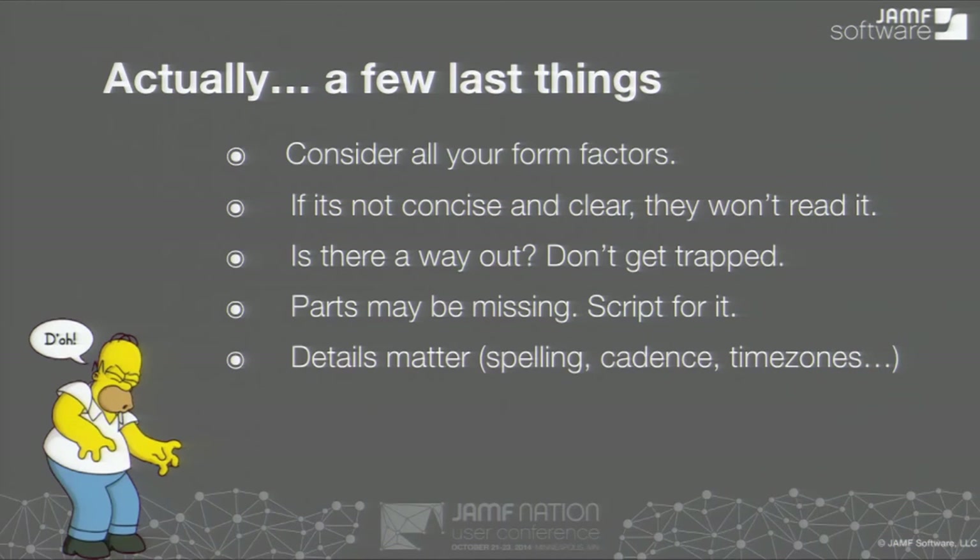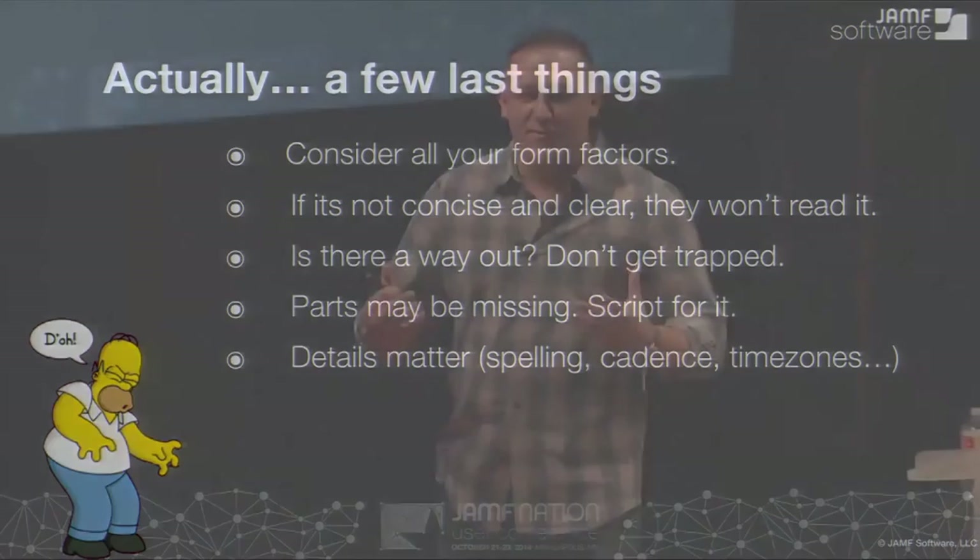Details really matter. Spelling — I was working on my slides up until the last minute at my last JNUC, and I had a major word misspelled. Autocorrect didn't fix it. That's bad. And also think about cadence. You don't want to do dialogues all the time. It's like the boy who cried wolf — you don't want to constantly be a nuisance. You only want it when it's really necessary. Target only times where you actually have to do some user interaction, or consolidate — do it on a quarterly basis. Don't do it too often; that will also bite you in the end.